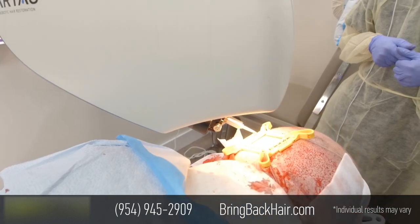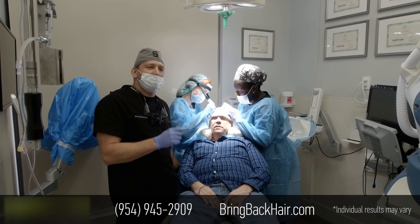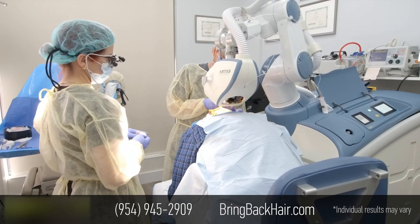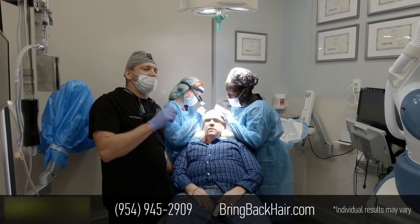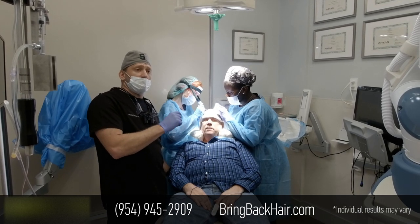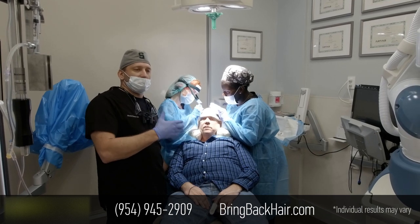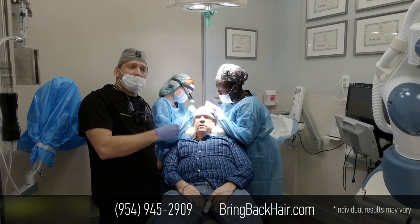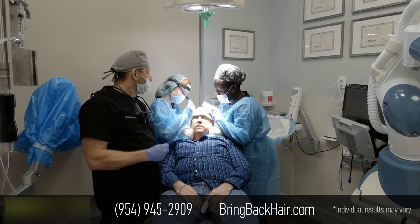He came here yesterday and we performed a site-making procedure. The reason we do it the day before is not because we like to split it into two days — it's not the most favorable for the staff. But the reason is because we want to induce the regenerative processes. If we do site-making the day before, the body will attempt to heal it. It's like a PRP — a platelet-rich plasma type of treatment — that creates a more favorable environment for the grafts to get acclimated after the transplantation.